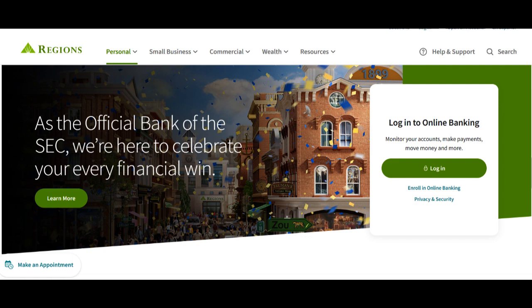One of the standout features of the Regions Bank Roth IRA is its tax flexibility. Contributions to this retirement account are made with after-tax dollars, which means that qualified withdrawals during retirement are tax-free. This tax-free status can significantly enhance your retirement income and financial security in your golden years.